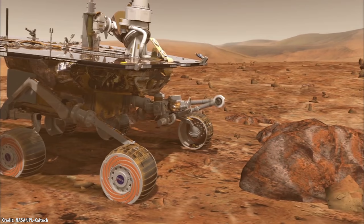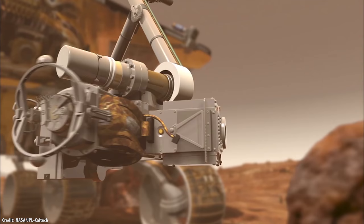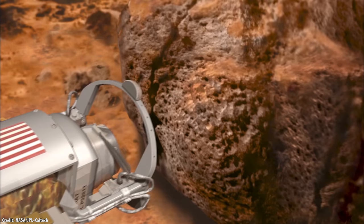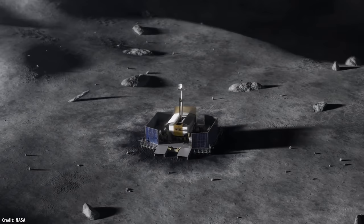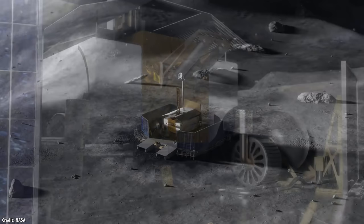The Sample Acquisition, Morphology, Filtering, and Probing of Lunar Regolith instrument will use a spare robotic arm from the Mars Exploration Rover missions — Spirit and Opportunity — to gather samples from the Moon. There's a bunch more payloads, and I'll put a link to the full list in the show notes.